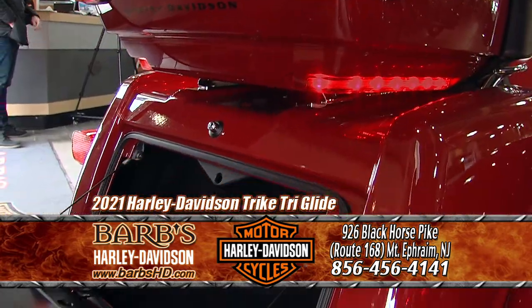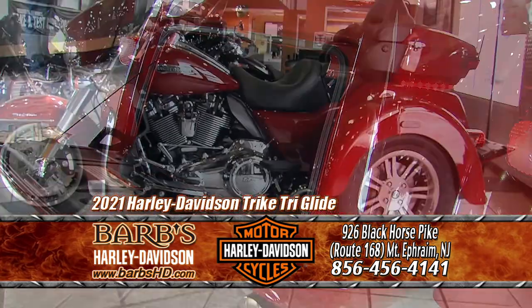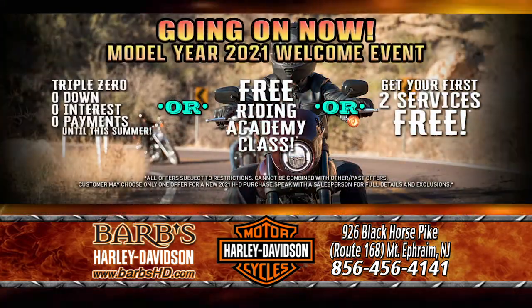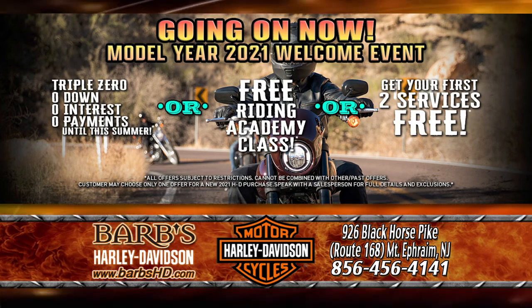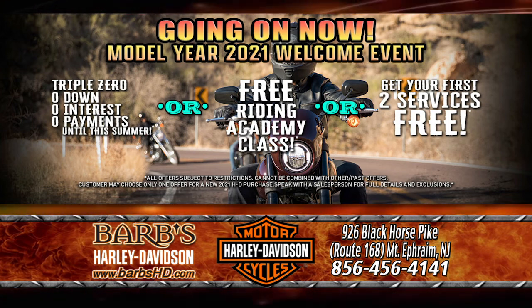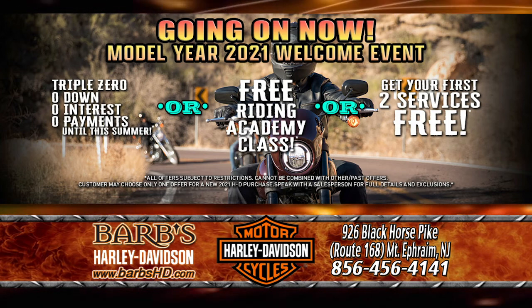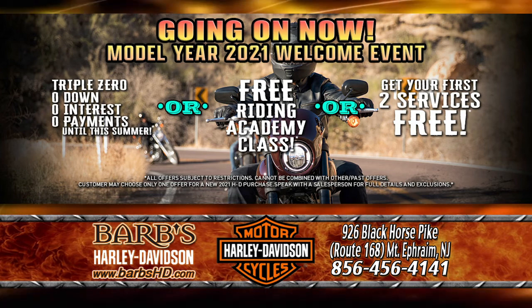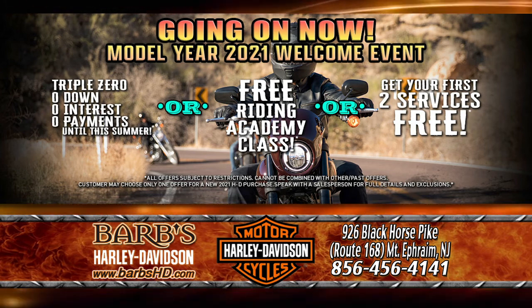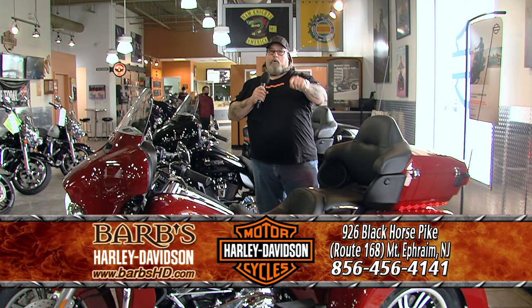You get reverse with this, which is really neat. These also come with RDRS as standard equipment. And all of our 2021s have our model year 2021 welcome event going on right now — take advantage of that, which includes zero down, zero interest, zero payments till summer, or your first and second service free, or a Riding Academy. Come down and see Bill. No one walks at Barb's.